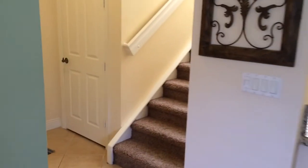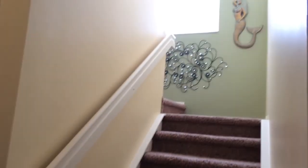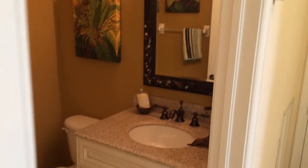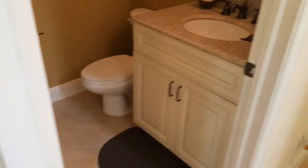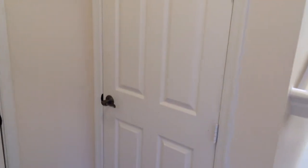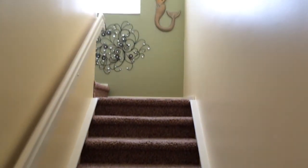There's a stairwell going up, and across from it is a half bath. It's nice to have a ground floor half bath. There's the garage entrance — two-part garage. There's a storage closet that goes up.